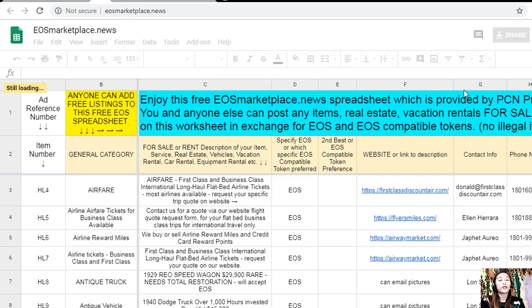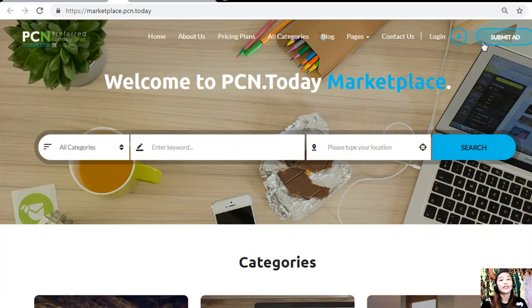Add any link or website for the description, such as photos or images, in column F, and your basic contact information such as email address and phone number so that buyers will know how to reach you. If you have something to sell in exchange for EOS, visit eosmarketplace.news. You can also place additional listings at marketplace.pcn.today, where you can submit your advertisements in the upper right corner.